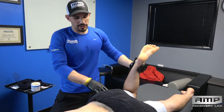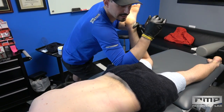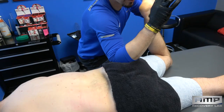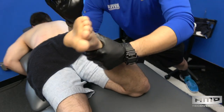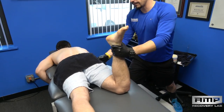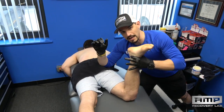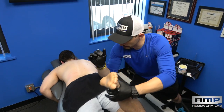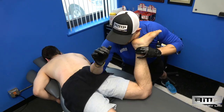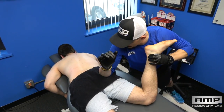Now that I've worked on external rotation, I'm going to take the time to work on some deep hip external rotators by ranging them into internal rotation. I like to use my elbow here — you can feel that shelf of the greater trochanter on the side of his hip. I go right behind that and range him through here.